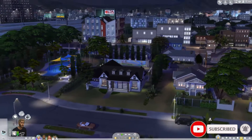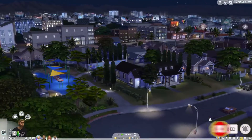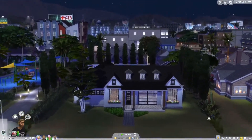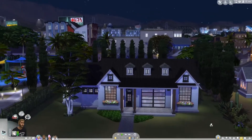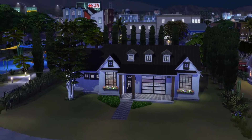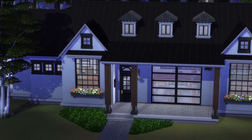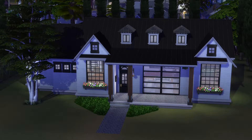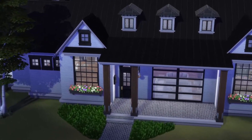But what's this, you say? This doesn't look like our not-so-berry house. Well, it is now. The family has officially moved to Del Sol Valley. Look at this beautiful modern farmhouse they are now living in. I cannot wait to show it to you guys. I did build this house with you guys on stream, so I'm so excited to finally use it.